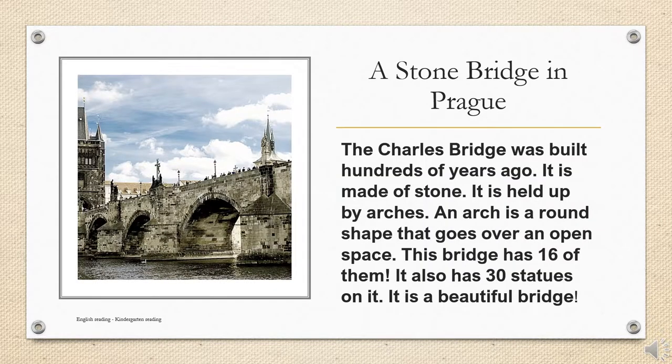The Charles Bridge was built hundreds of years ago. It is made of stone. It is held up by arches. An arch is a round shape that goes over an open space. This bridge has 16 of them. It also has 30 statues on it. It is a beautiful bridge.